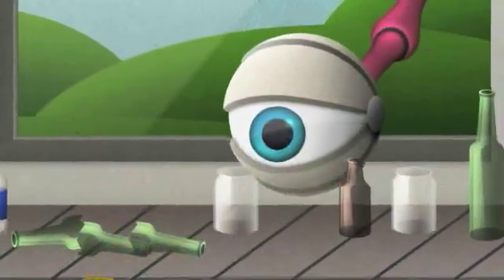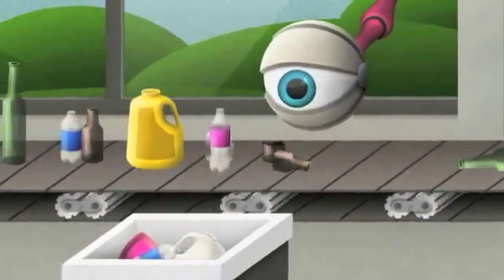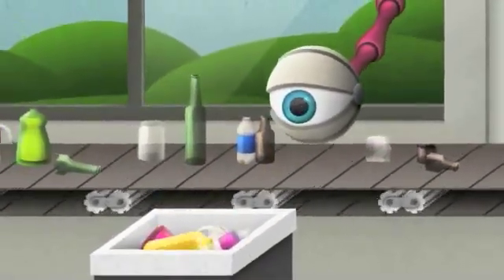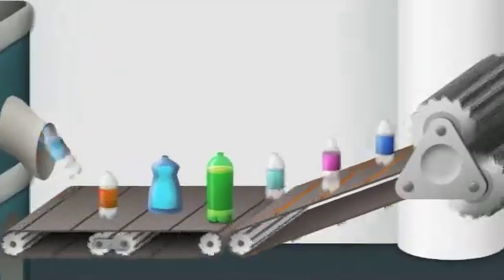Returning to the MRF, the remaining materials continue on to an optical scanner that recognizes the plastic items and collects them using directed blasts of air. Later at a reclaimer, the plastic items are sorted and fed into a grinder that churns them into flakes.